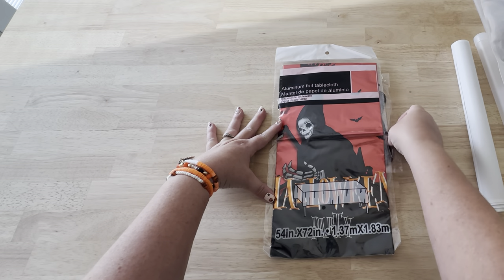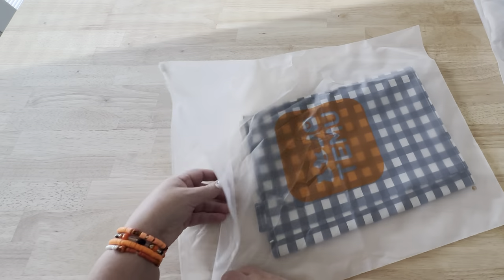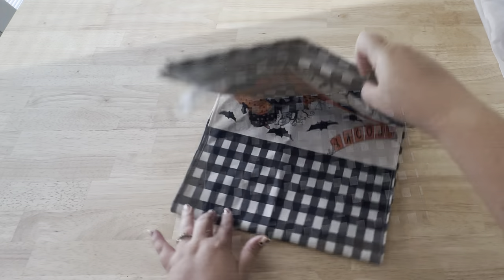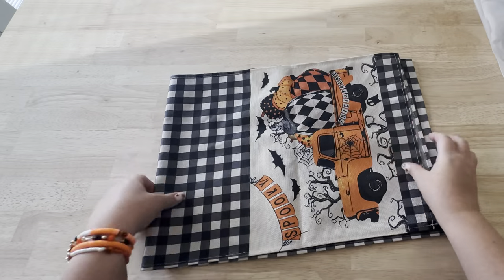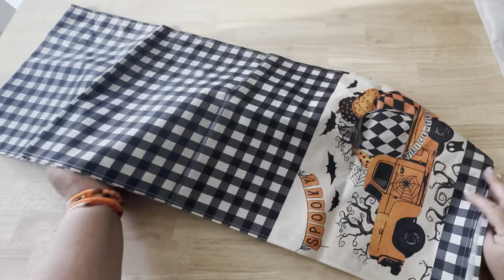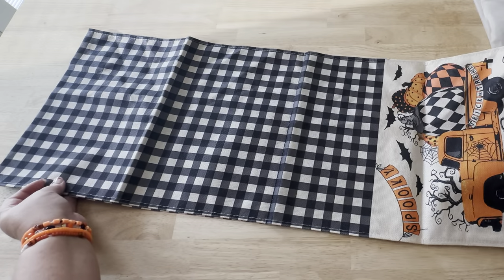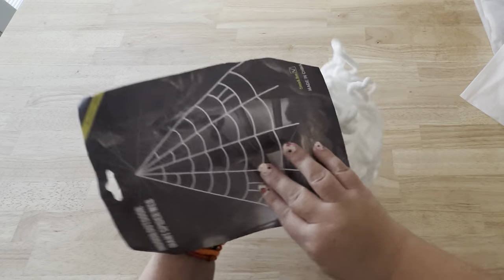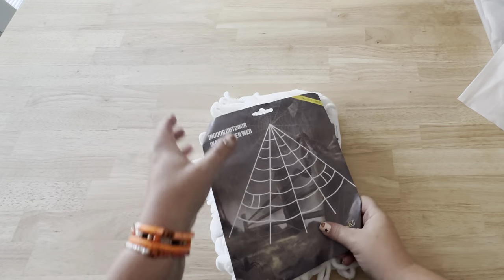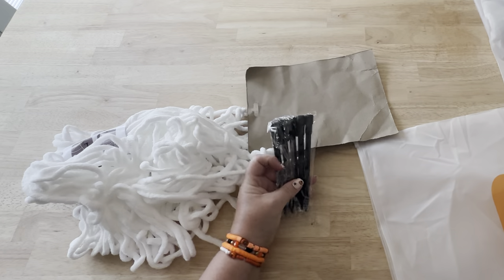I also got a foil tablecloth and some Halloween decorations — they have so many to choose from. This one is a table runner that is so trendy. I love the truck and the pumpkins, I love the black and white, and it is a really nice length. And this is a giant spider web for my outdoor spiders this year — it came with stakes to stake it into the ground and looks really simple to put up.